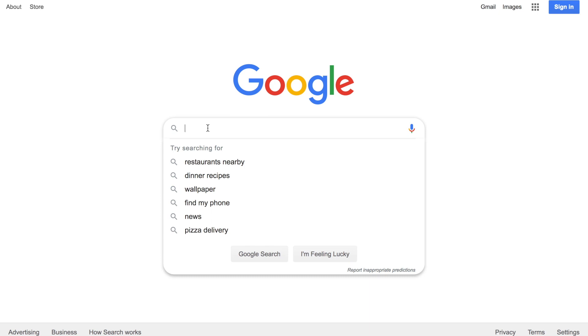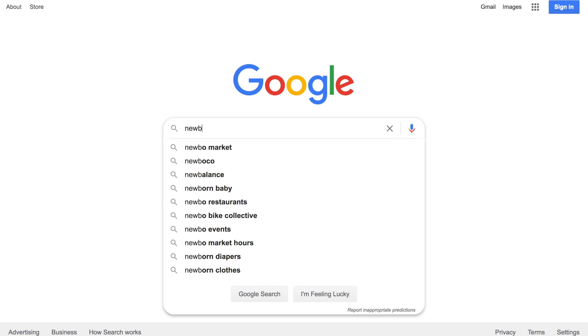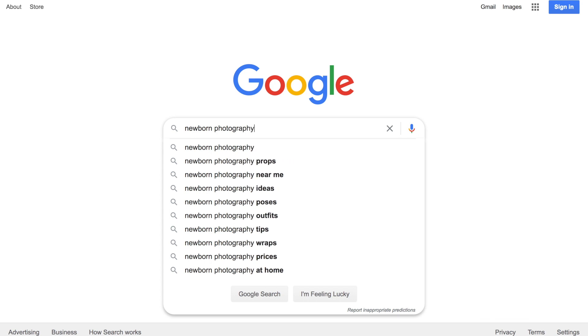This will give you a good idea of the phrases that people are looking for. For example, let's say you offer newborn photography. If we start typing in newborn photography, you'll see several things pop up: newborn pictures, newborn photography props, near me, ideas, poses, outfits, tips — all words that might be relevant to your website as well.